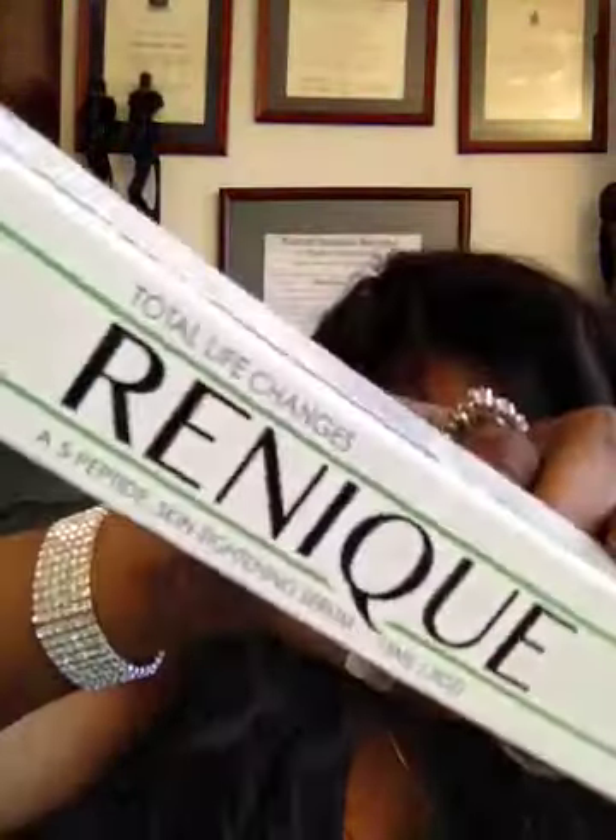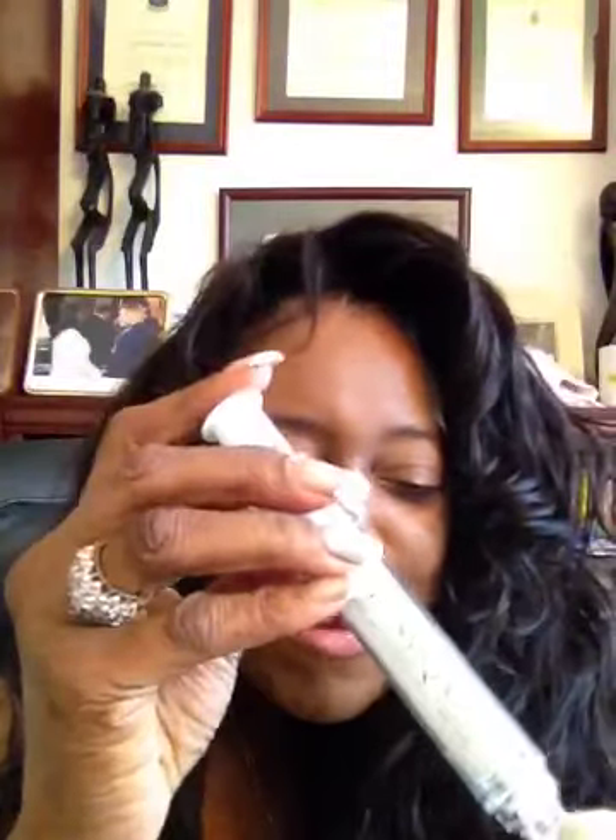I want to show you the Renique. This is what it looks like — needle-less Botox. What you do is you take the top off, you put it in your hands, and what it is, it's a skin tightening serum. And you can see by my face, I'm pleased with the products.